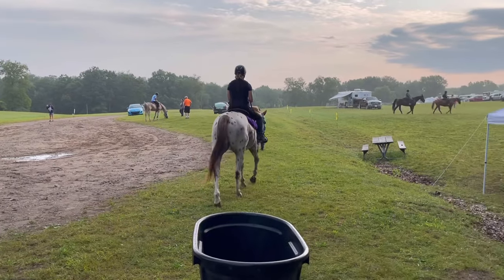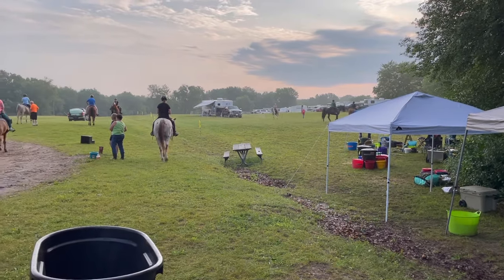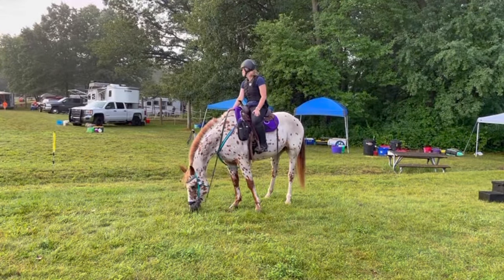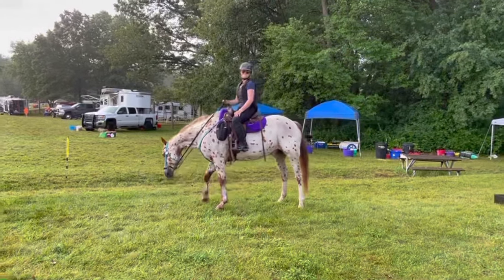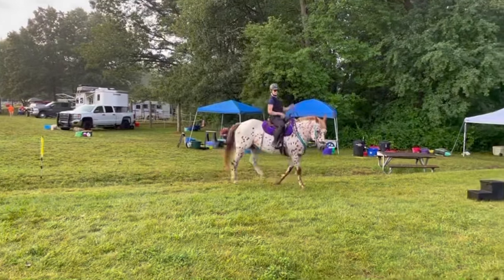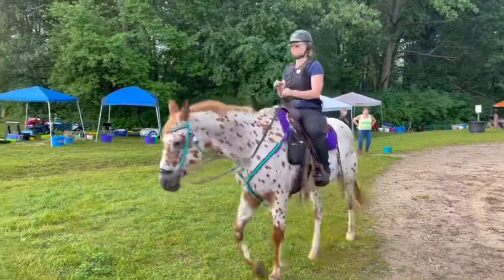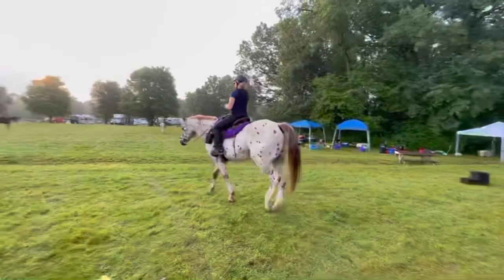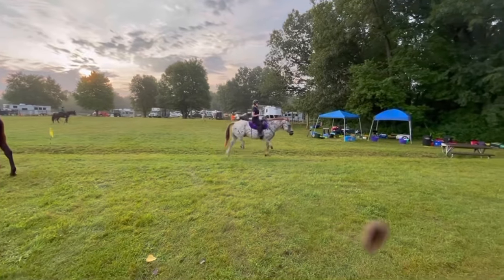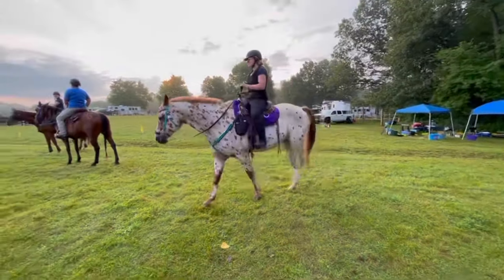We're at the start line waiting for everyone to kind of get over here — we have a few more minutes before we head out. I'm getting excited, also a little nervous. We've been walking around for about 10-15 minutes and I want to let him graze a little bit before we actually hit the trail. I am so excited; my main focus is taking care of him and just completing. This is Jiminy's sixth or seventh endurance ride — his third one this year and he's 20 years old. He's been really successful so far.